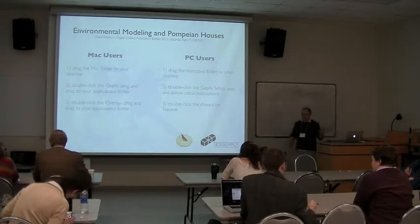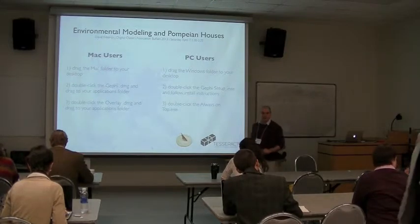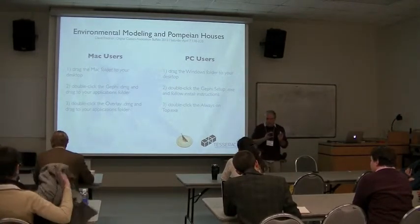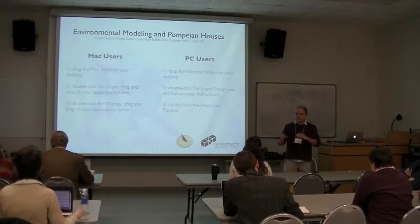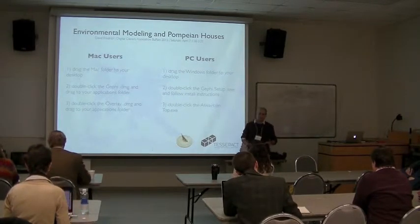Here are some instructions about how to install this stuff if you don't have it. And again, if you fall behind, don't worry, because I think even if you just look at what's happening, you'll get the drift of how this is going to happen. Then we're going to put a Gephi file, a graph file. Because that's all about how this is interacting with movement, which is of course one aspect of human experience of the environment.